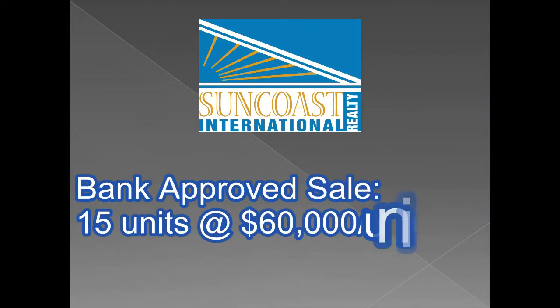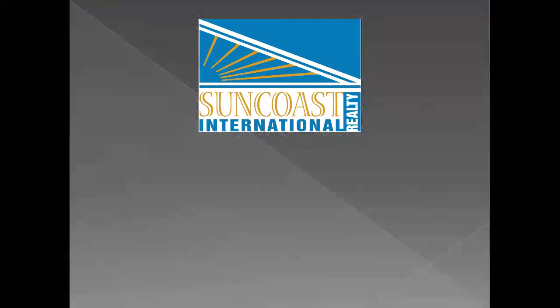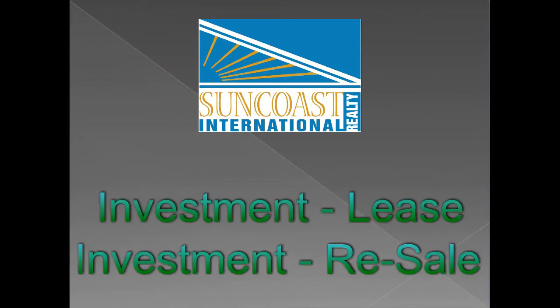The lender has initiated a plan and pre-approved an investment requirement, which eliminates the short sale guesswork. They want to sell off the remaining 15 units at $60,000 each for a $900,000 total buyout. We are excited by this initiative and have compiled two performance scenarios: investment lease and investment resale.